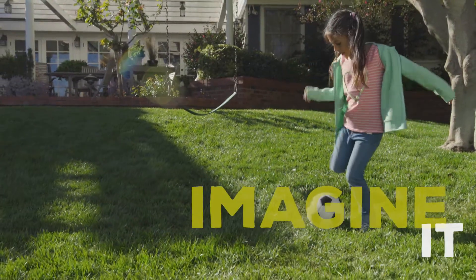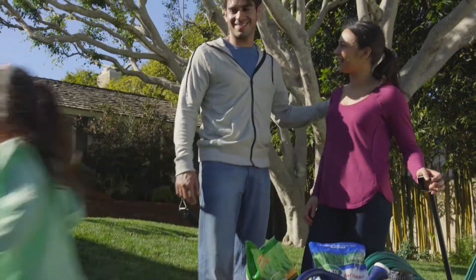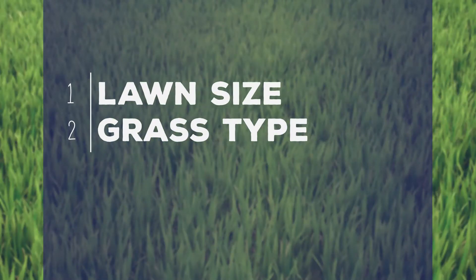Your backyard is where your memories grow, and a stunning lawn doesn't have to be a far-off dream. The key to getting started is knowing your lawn in three simple steps.